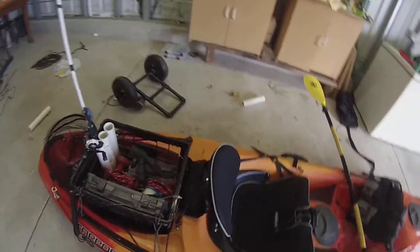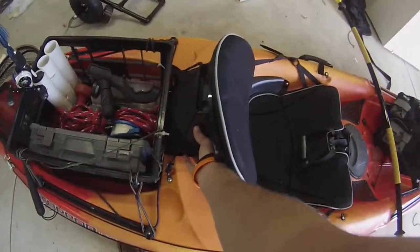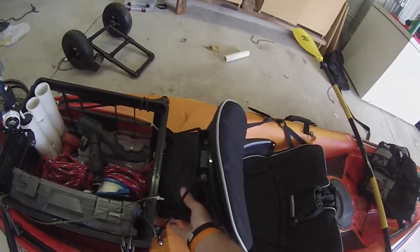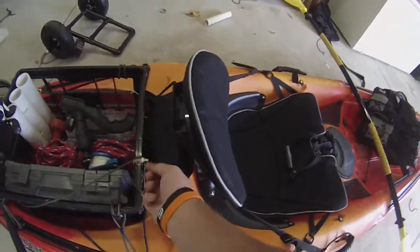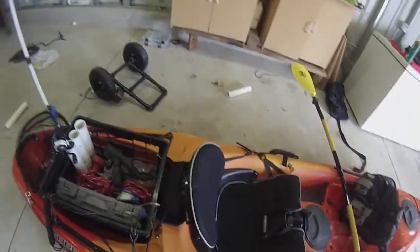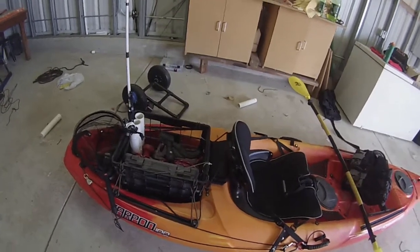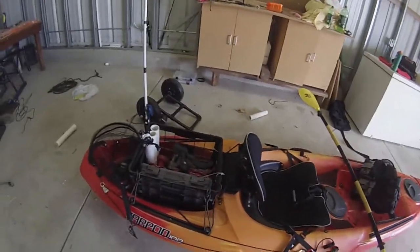What I've done differently is I've added this school bag — like one that goes in your binder for school. I just zip-tied it onto the kayak, and inside there's some scissors, my braided lines, and a whole bunch of miscellaneous stuff.